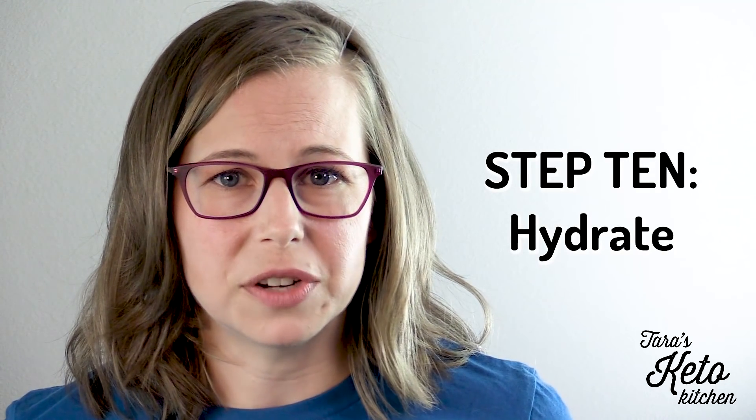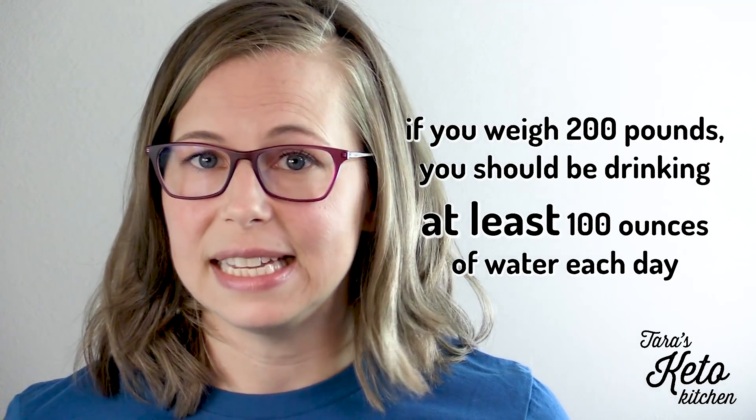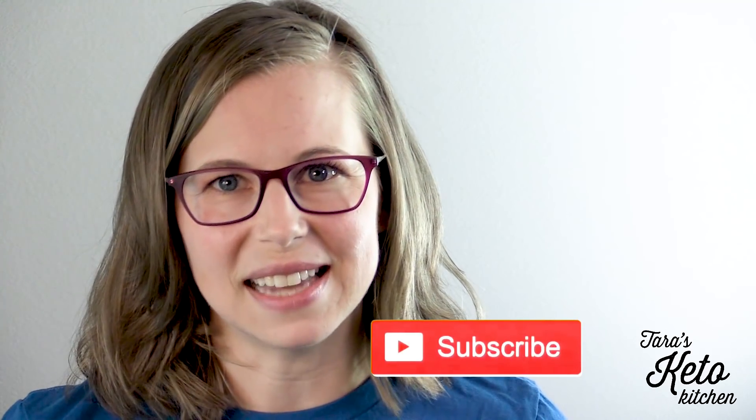Step 10: hydrate. We all know we should be drinking more water. Make sure you're getting at least half of your body weight in pure water each day — that means if you weigh 200 pounds, you should be drinking at least 100 ounces of water each day. This finishes up our 10 steps to starting a keto diet. I hope you found this helpful. Do you still have questions? Comment below and let me know. Thanks so much for tuning in. If you haven't already, subscribe for notifications of my weekly recipe and vlog posts.